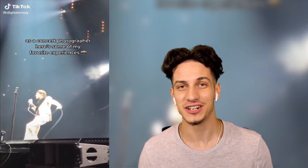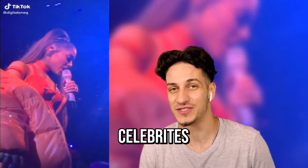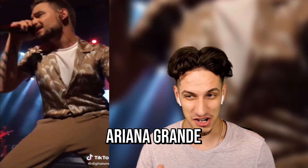As a concert photographer, he takes photos of celebrities, musicians, and other people — Ariana Grande, Machine Gun Kelly, and others. And that's literally all I know about who they are. But yeah, it's still a pretty cool job to have for sure.